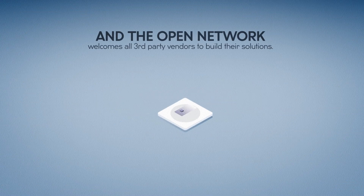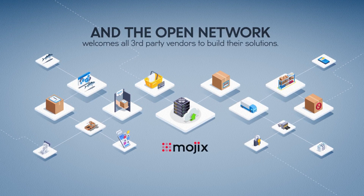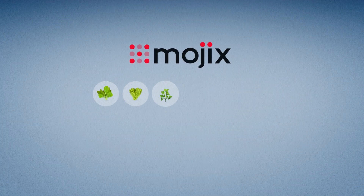The open network welcomes all third-party vendors to build their solutions. The data fragmentation problem is solved. Every event is made relevant. Farm to fork is a reality. Item for food by Mojix.